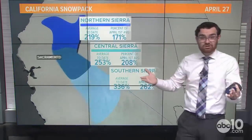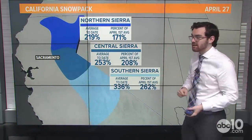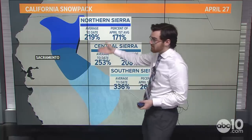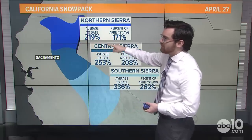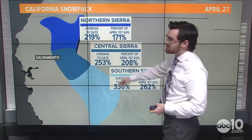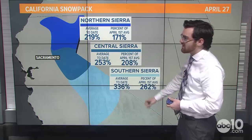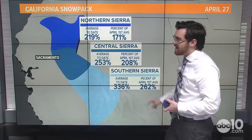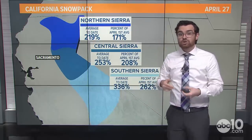Snowmelt doesn't impact San Luis directly, but it certainly does impact reservoirs on the front range of the Sierra, the foothills, and up in Northern California. The numbers to look at right now are really the average to date: 200% plus of average in the Northern Sierra, about 250% plus in the Central Sierra, and still above 300% of average in the Southern Sierra. Still a lot of snow to go, even though temperatures have been warm and we've melted some off.